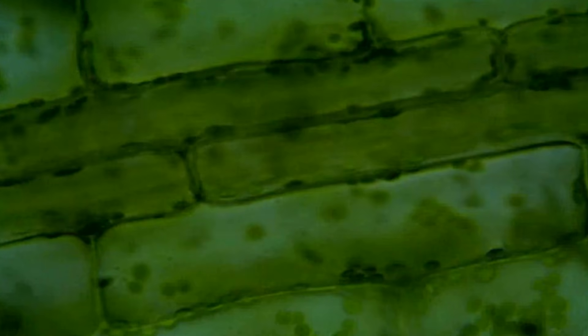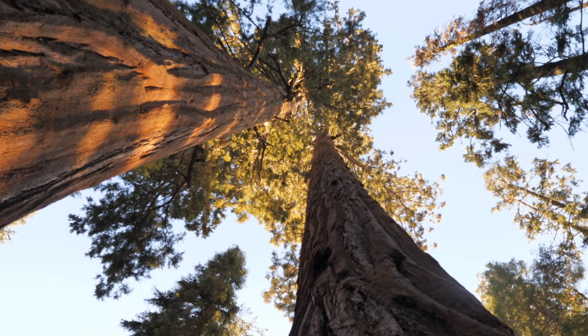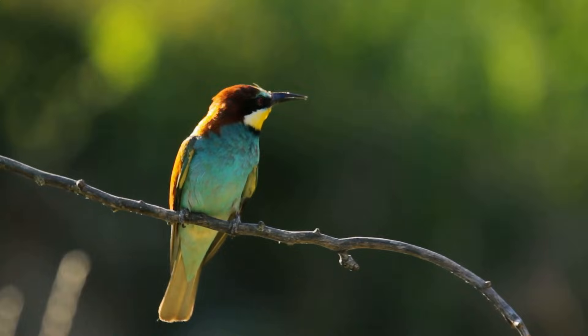From the microscopic to the macroscopic, from the mundane to the magnificent, these characteristics unify all living things on Earth.